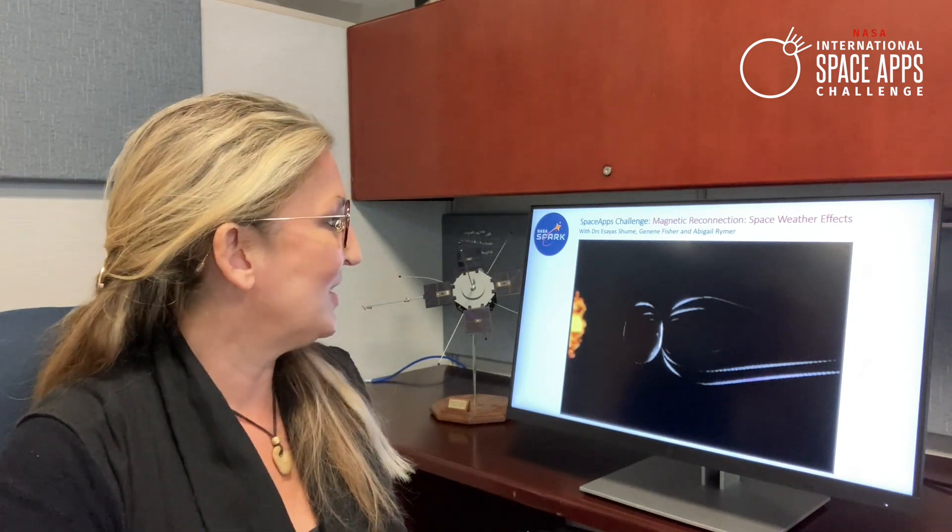Hello and welcome to our Space Apps Challenge 2023 on magnetic reconnection and space weather effects. I'm Dr. Abigail Reimer and together with my colleagues Dr. Asias Shumay and Janine Fisher, we'll be working with you to explore the access of the solar wind to the Earth's magnetosphere.